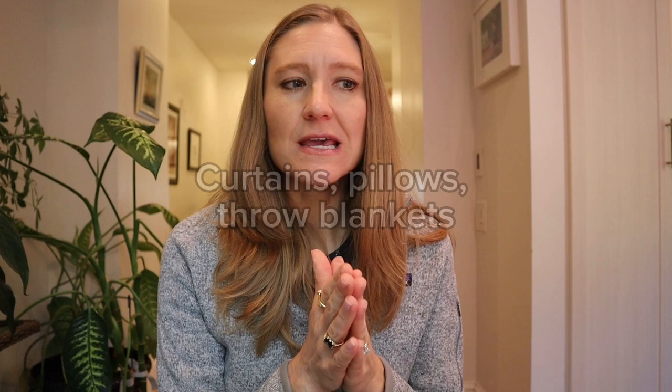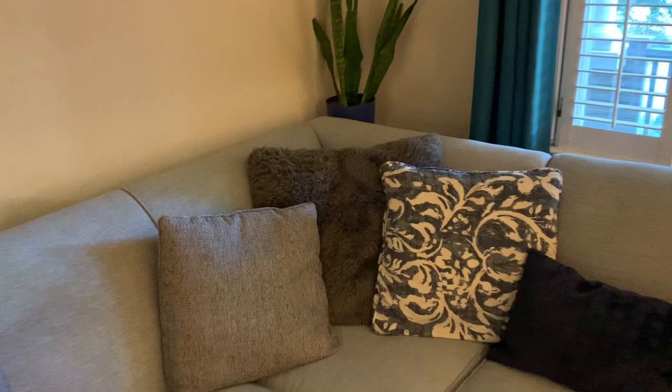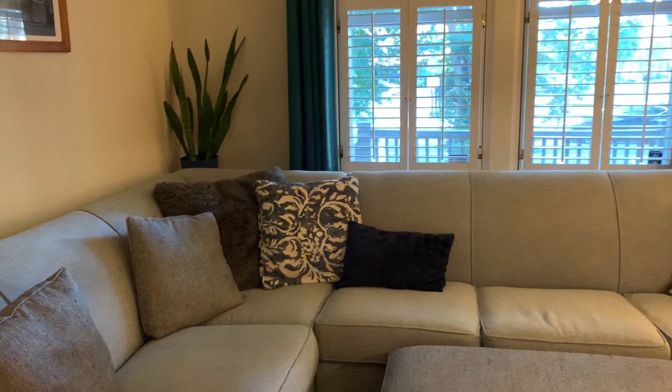Next, think about the fabrics around your home — throw pillows, blankets, and curtains. Those are key to making a room feel cozy. If you've got a room with no pillows, blankets, or curtains, it doesn't feel as cozy as one that does. Think about where you can add these little touches and it will immediately up the coziness factor of that room.